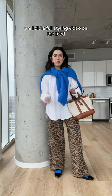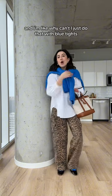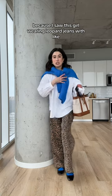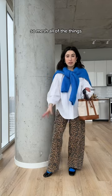I did a full styling video on the feed. I was really inspired by these blue tights I bought — I've been loving the red tights under jeans trend, I think it looks so cute. I thought, why couldn't I just do that with blue tights? So I bought a bunch of different colored tights. I was inspired by the blue because I saw this girl wearing leopard jeans with a little blue sweater and thought it was so cute. So mesh all of the things.